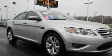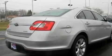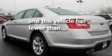Its top features include dual-power seats, solar-tinted glass, cruise control, a six-speaker audio system, a leather-wrapped steering wheel, a multi-link rear suspension, big 18-inch wheels, a low-tire pressure indicator, heater vents for rear-seated passengers, and this vehicle has fewer than 12,000 miles on the odometer.